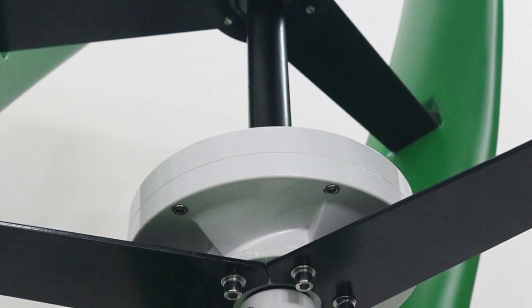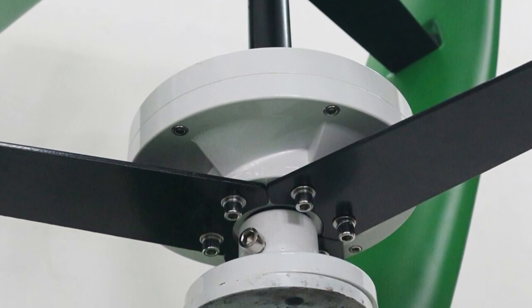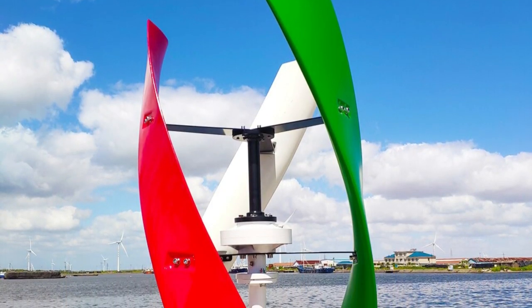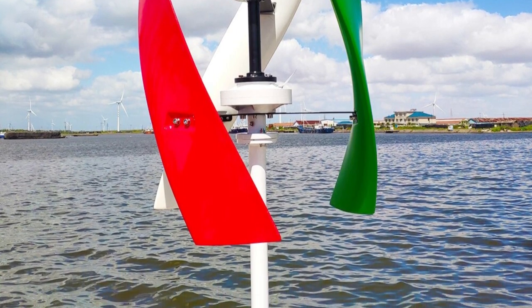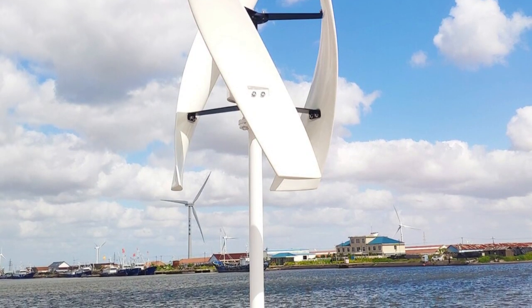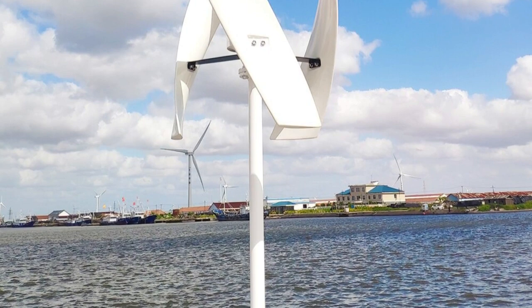Installation was straightforward thanks to clear instructions. During operation, the turbine has been remarkably quiet and efficient, harnessing wind energy effectively and contributing to a significant reduction in reliance on conventional power sources. In conclusion, the 3000W wind turbine is a reliable and efficient option for off-grid homes and street use. With its multiple voltage options and vertical axis design, I highly recommend it for its excellent performance and contribution to a more sustainable energy future.